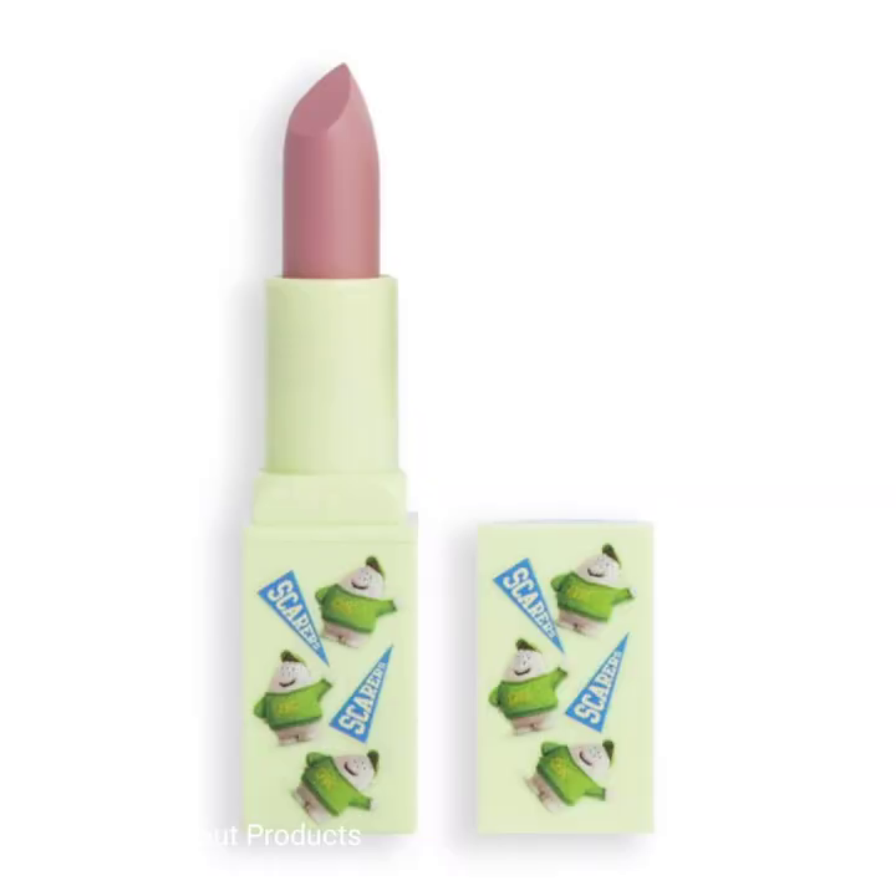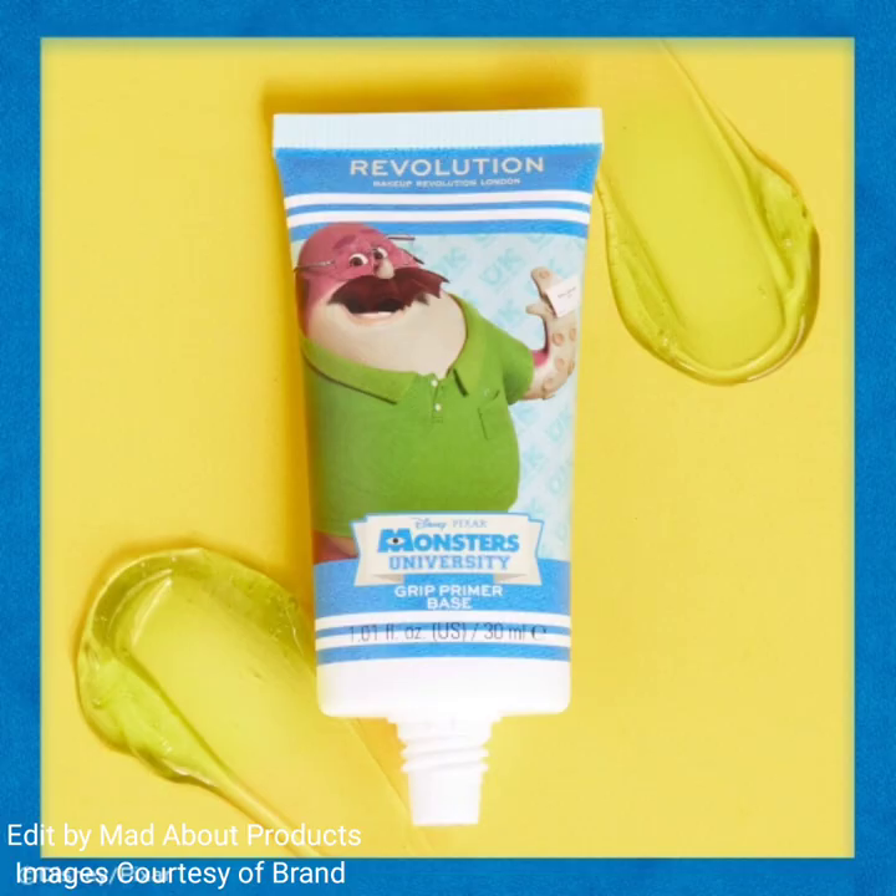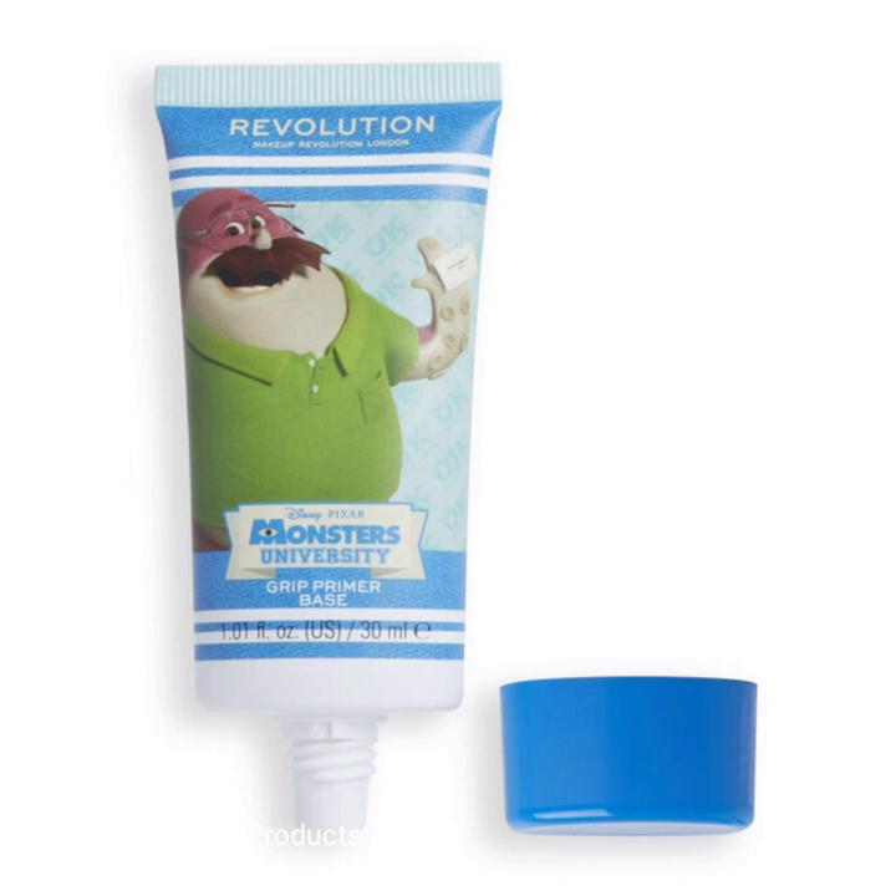This collection also includes a nude lipstick — the Squishy lipstick, priced at $10. This is a versatile shade that glides onto the lips with ease and is finished with a yummy vanilla scent.